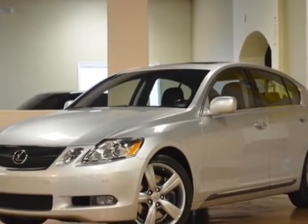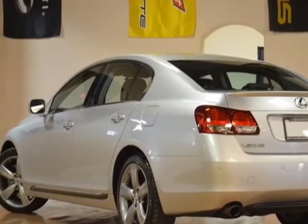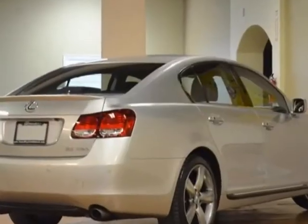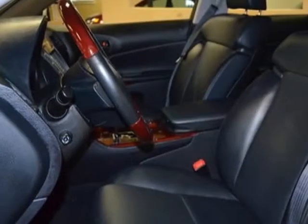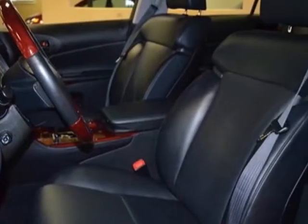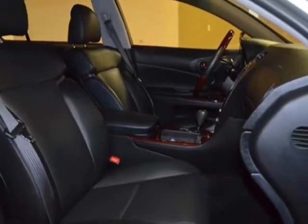For your protection, a service contract is available. This vehicle gets an estimated 18 miles per gallon in the city and an estimated 25 on the highway. This GS430 boasts a 4.3-liter engine and has a 6-speed automatic transmission.